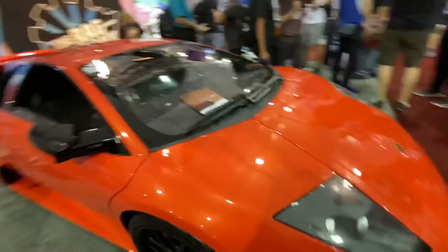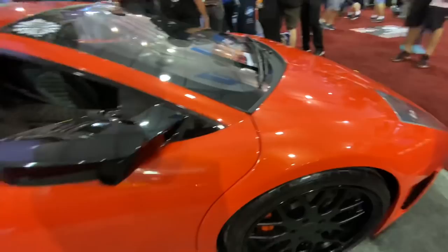This orange Lamborghini looks great. The coating he put on it — you can't even tell there's a coating on it. Getting in real close you can see that sparkle. It looks fantastic.